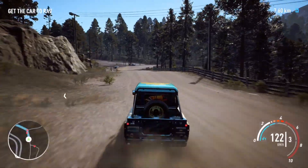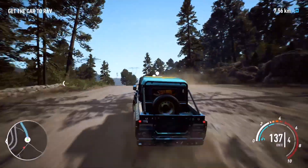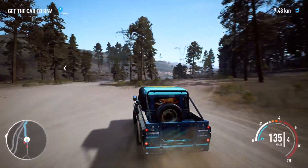Land Rover Defender, subject traveling eastbound by New Haven Cabin. All units be advised, one out of thirteen is in pursuit of a Land Rover Defender. Subject is traveling eastbound near New Haven Cabin.